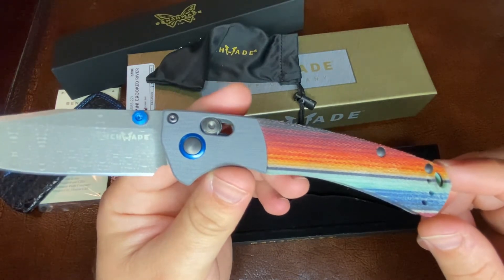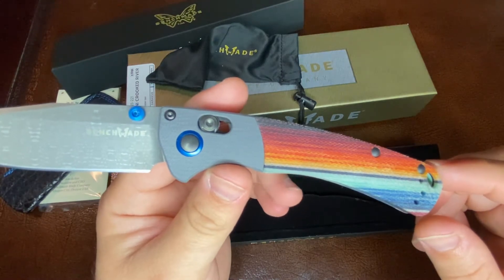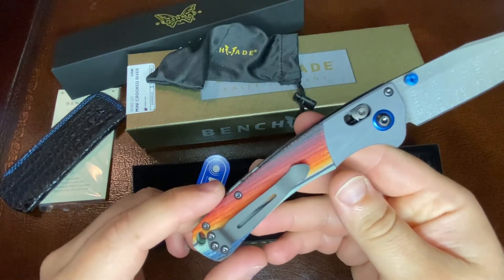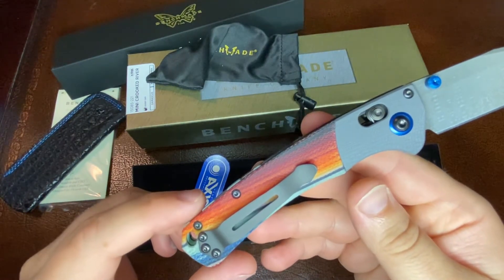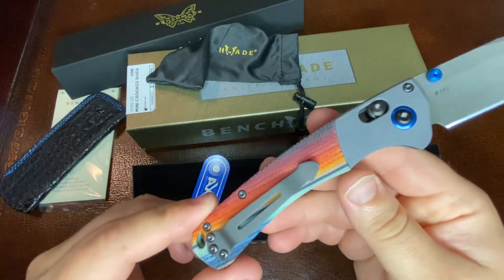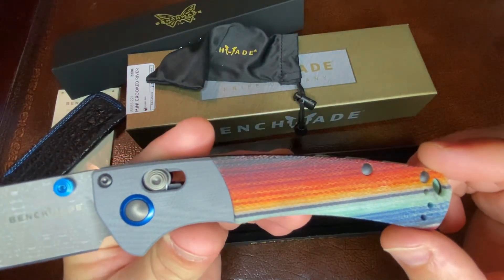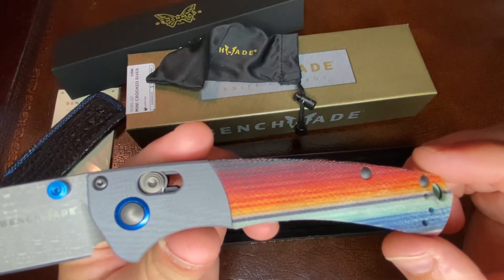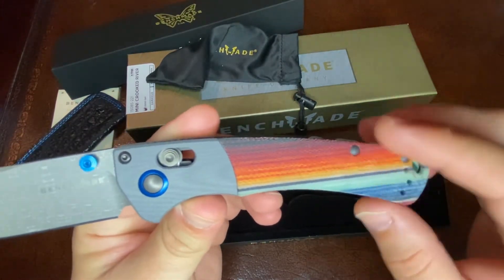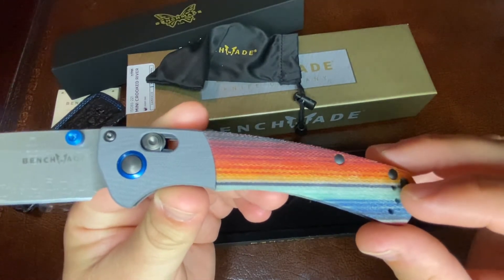Crooked River fans and collectors rejoice. This one will make it crater when it finally drops. The 15085-221 Gold Class Mini Crooked River has a color palette that pops. Inspired by the landscape of the American Southwest, these brilliant colors include different colors from the oxidized rock, copper from the earth, unpretended sand, and dirt that blows with the wind, all accentuated by turquoise blue and a red that can only come from the sun. Obviously these aren't materials from the earth, but it's a really clever way of describing this unique color.